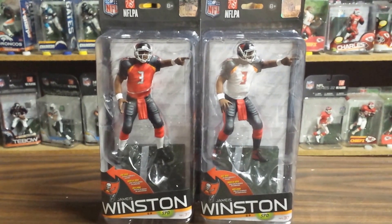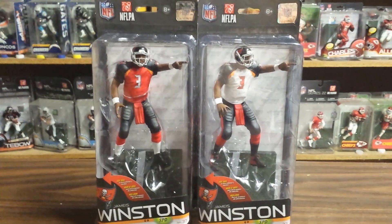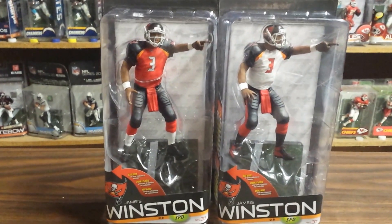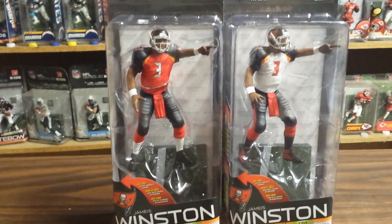Here we go. VariaToys.net, back at you again. McFarland NFL 37. We're starting off with Tampa Bay Buccaneers — Jameis Winston.